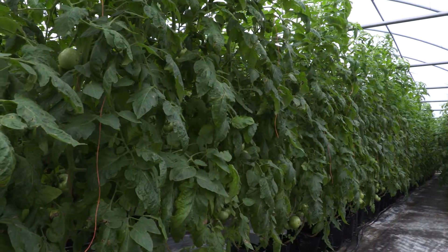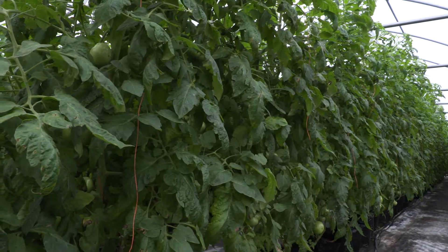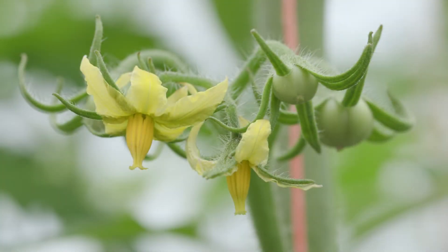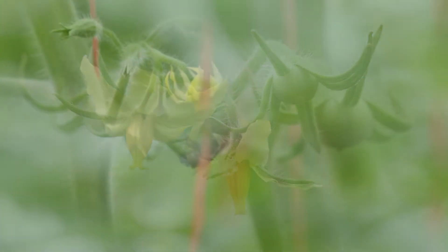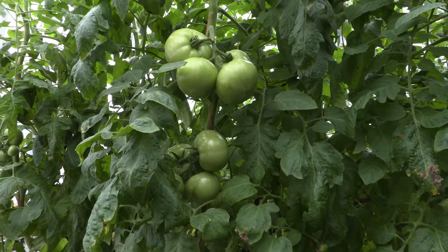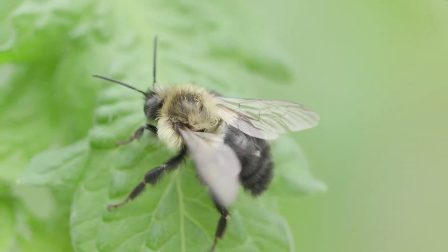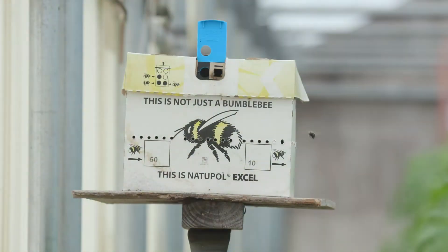Growing tomatoes in greenhouses allows growers to control temperature and other environmental conditions, but this creates a problem for pollination. Normally garden tomatoes don't rely on insects for pollination, but greenhouse tomatoes do. Bumblebees are used and are very effective pollinators — hives are available from greenhouse supply companies.